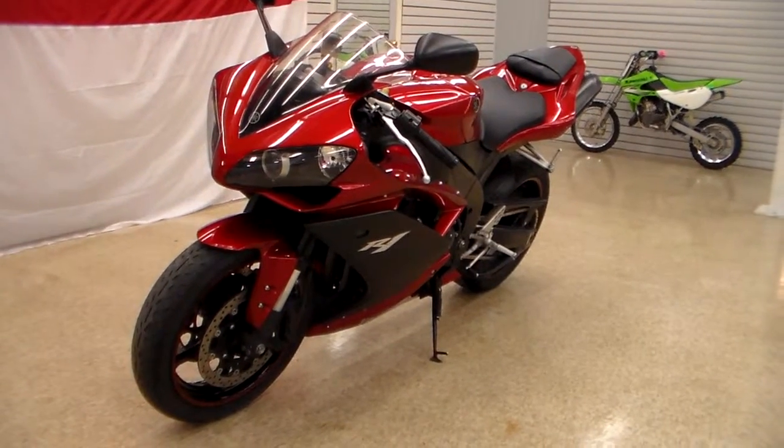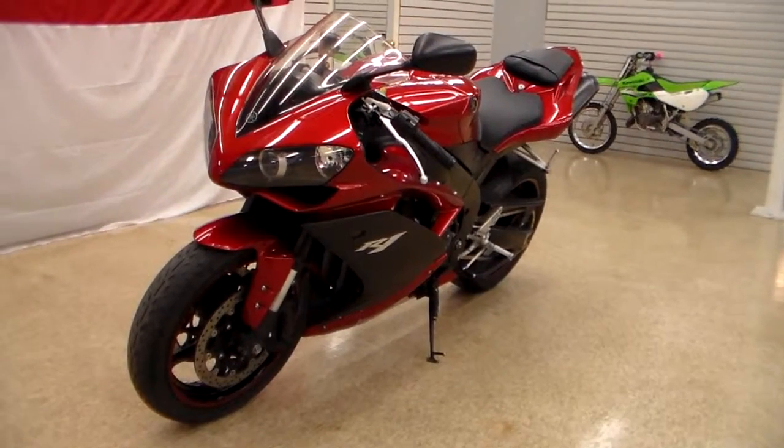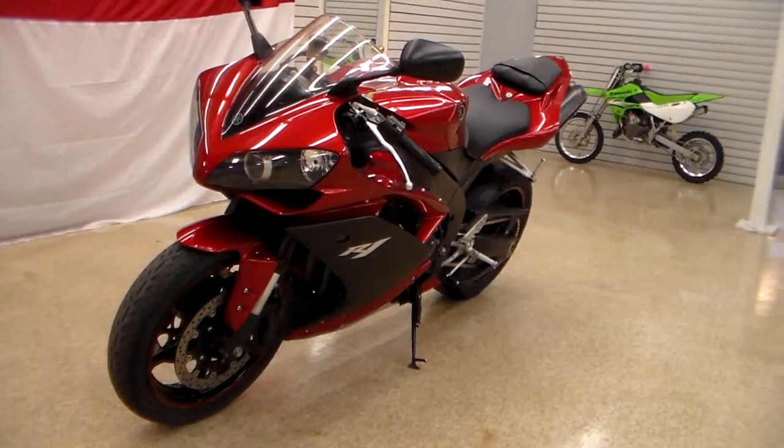Hey everybody, this is Jim from Team Charlotte Motorsports. If you're looking for a race-inspired bike — something that won so many races it's just crazy — the trophies are piled up.